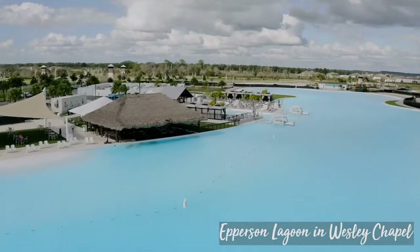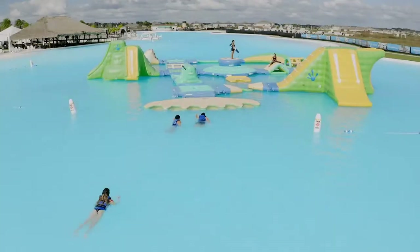Are you looking for a townhome in Wesley Chapel, Florida, and you want it to be at the Epperson Ranch where the Crystal Lagoon is located? Come with me — I'm gonna take you on a tour of two townhomes.